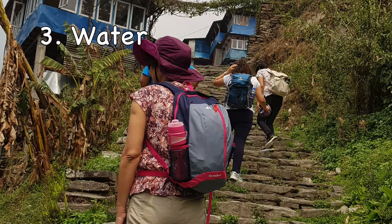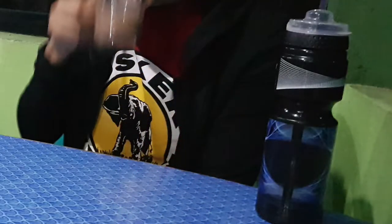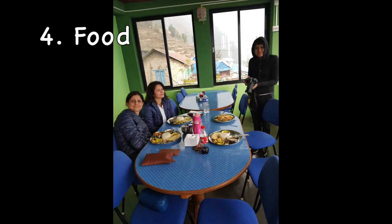The third important point concerns drinking water. During the trek, buying water bottles is more expensive and adds to waste. It is important to carry your own bottles and refill at a cost of 100 Nepali rupees for 1 litre. Dal Bhat — rice with dal, vegetables, and chutney — is the staple food.